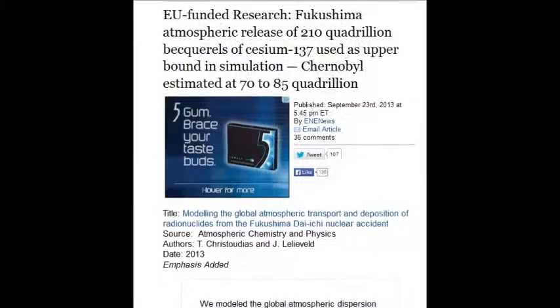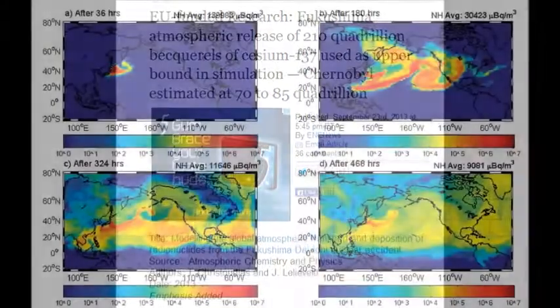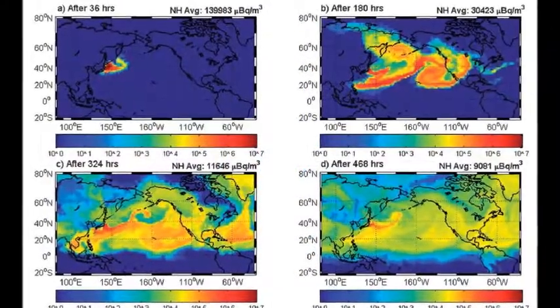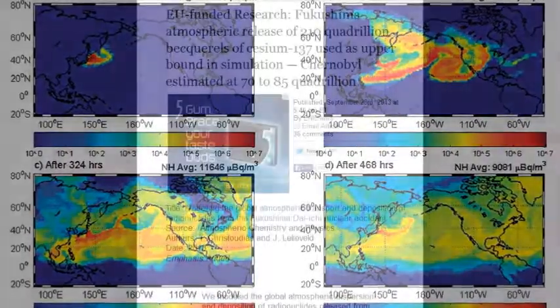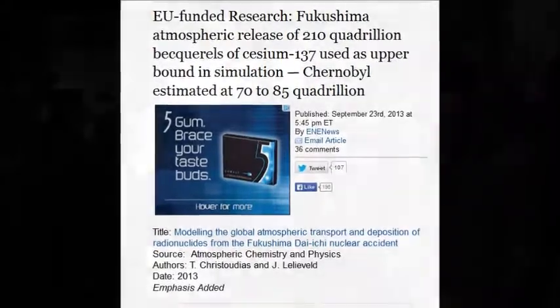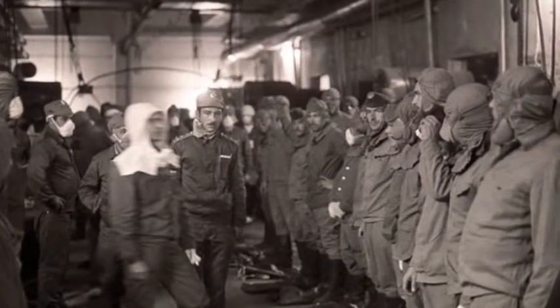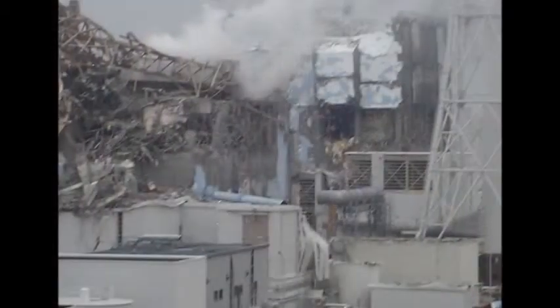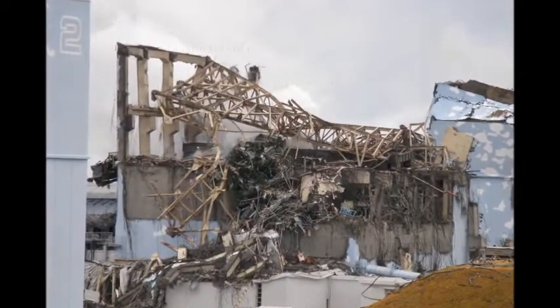EU-funded research shows Fukushima's atmospheric release of 210 quadrillion becquerels of cesium-137 was used as the upper bound in simulations. But Chernobyl was one-third the reactor size and only a 30% meltdown, while these reactors are 100% meltdowns. So that 210 quadrillion figure is a lie — it's many times higher, potentially millions of quadrillions.